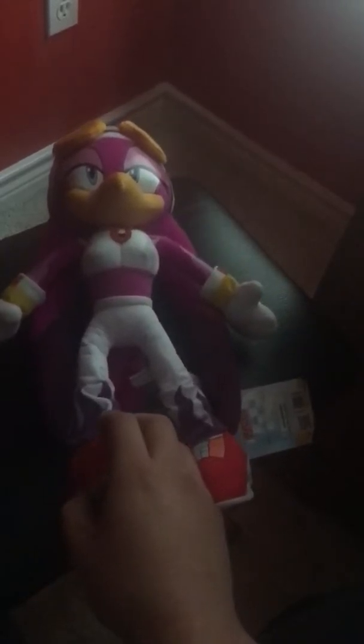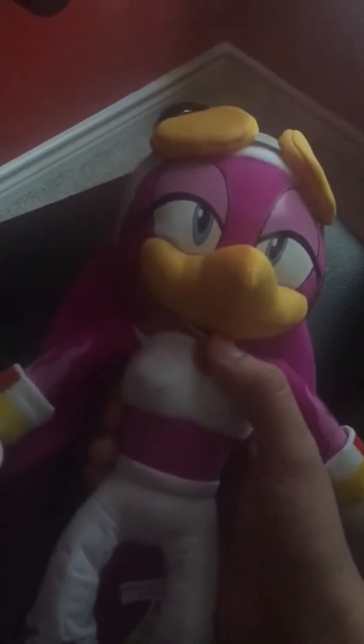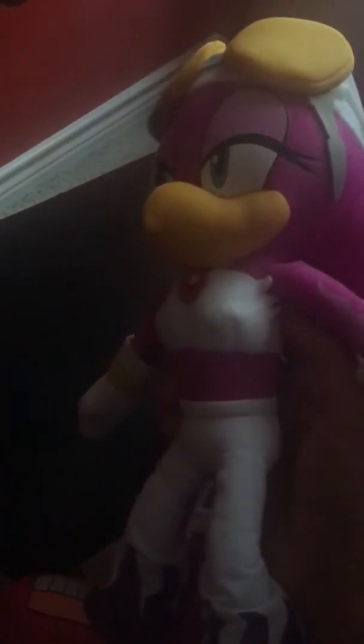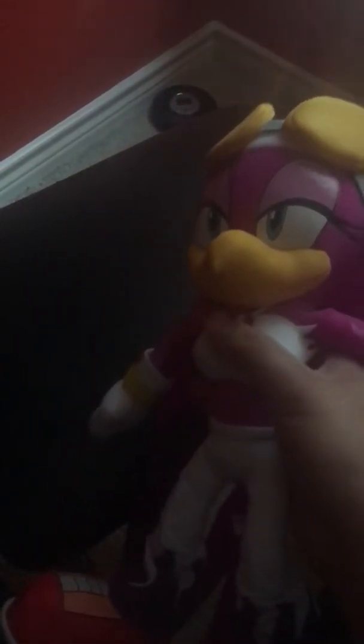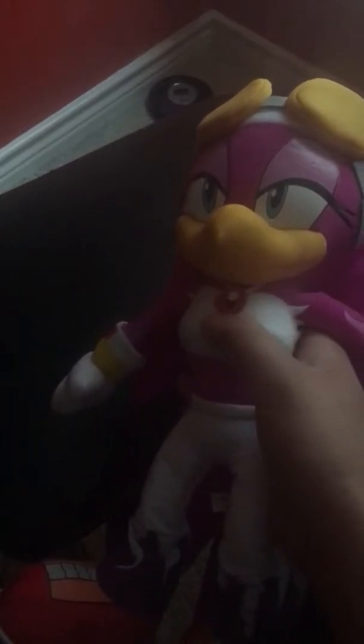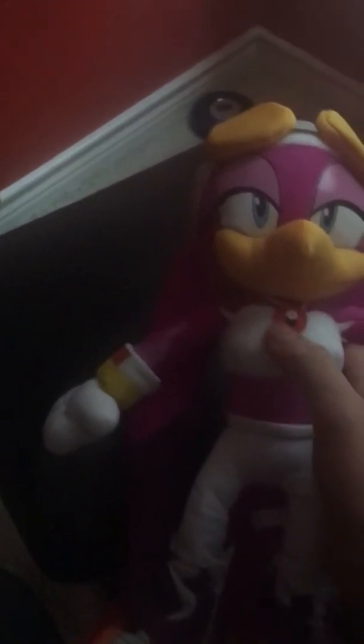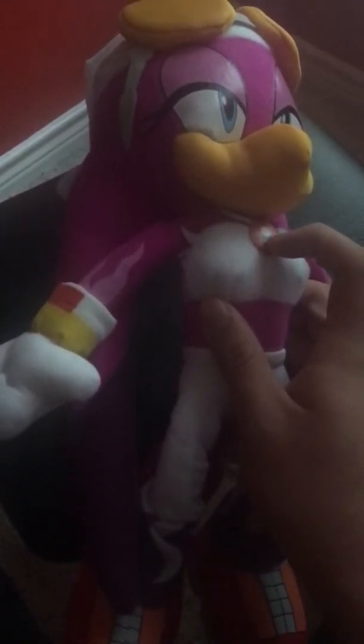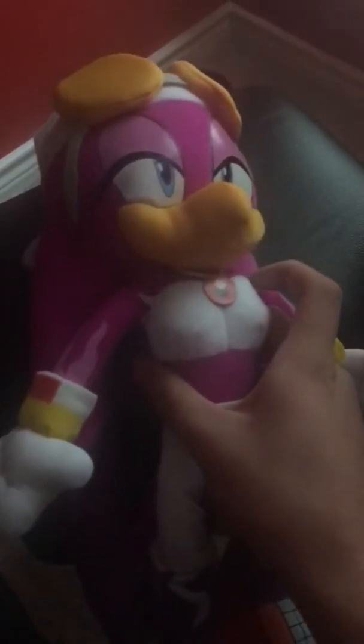Next I'm going to do is Wave the Swallow. Wave the Swallow is basically a swallow bird — not part of the Chaotix, sorry. She's part of the Babylonian Rogues, with Jet the Hawk and Storm the Albatross. I do have Jet the Hawk, except I don't have Storm the Albatross.